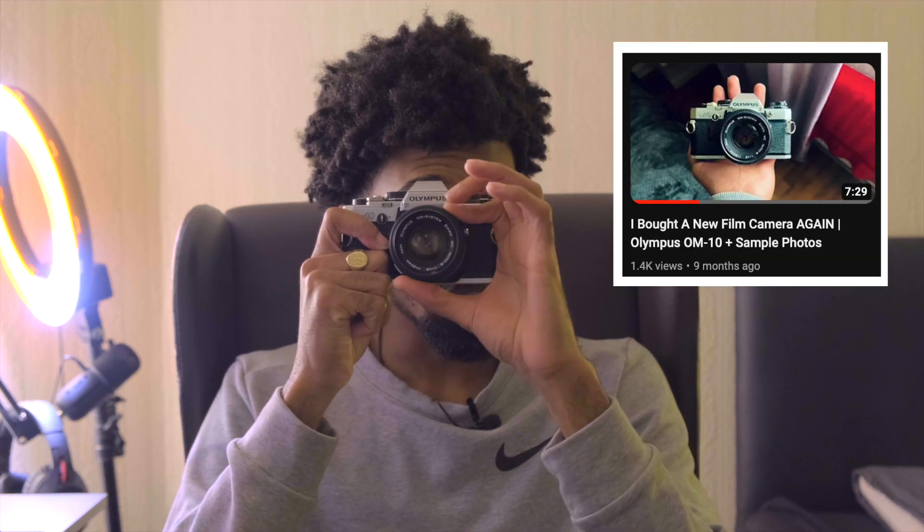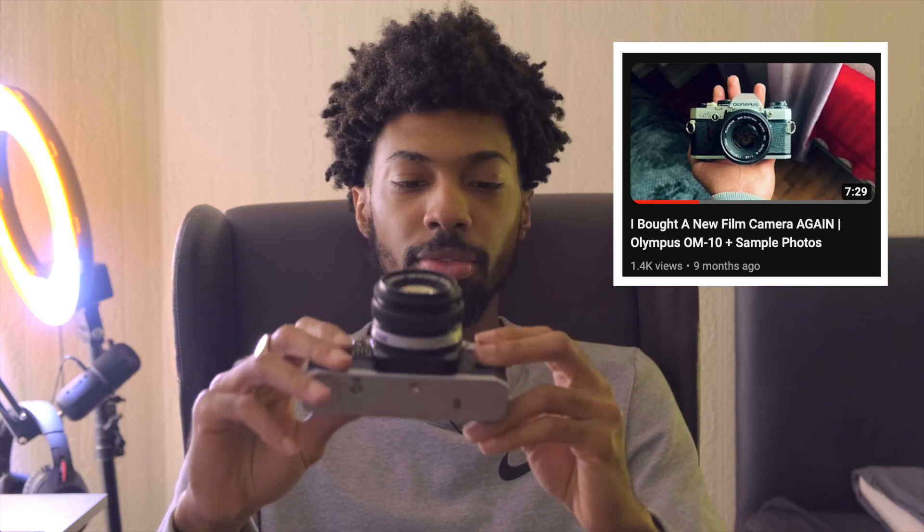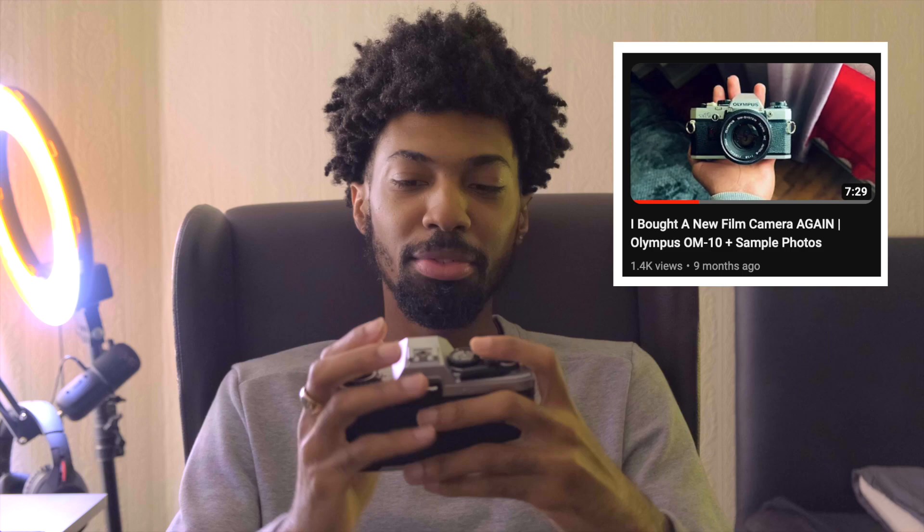Number two is a more mechanical camera where you can do manual focus, wind on, take your shots — all that type of stuff. For this, my favorite brand is Olympus. I know there is Minolta, there's Pentax, but I've been using the Olympus range. I have an Olympus OM10 and also an Olympus OM40.